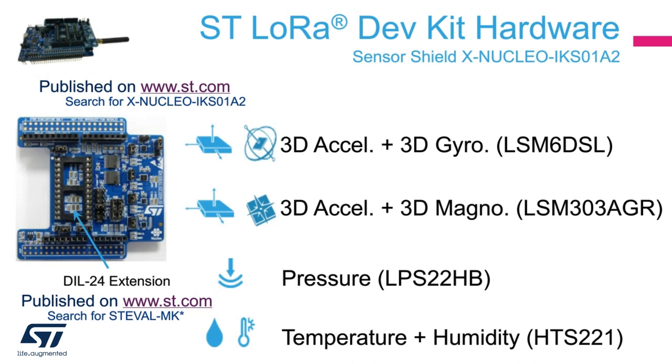A DIL24 connector allows you to extend further the sensors to ones produced by ST. You can find the full list on ST.com by searching for STEVAL-MKBOXPRO and find more than 50 active DIL24-compatible extensions. Please also note that the Arduino connector is extended, allowing additional shields to be connected on top.